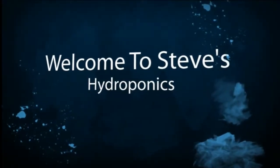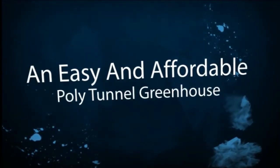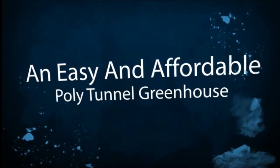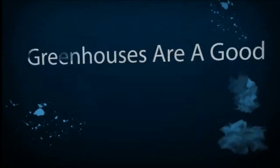Hello and welcome to Steve's Hydroponics. Have you ever considered a hydroponic greenhouse for growing your own food? Hydroponics is healthy for your family, safe and clean for the environment, and a greenhouse filled with fresh vegetables is a wonderful place to spend time in.